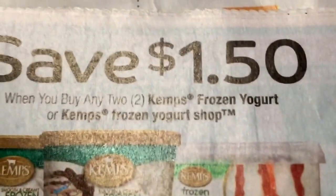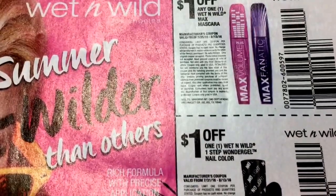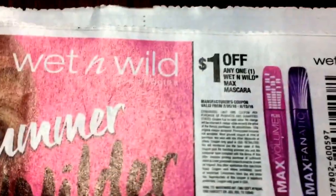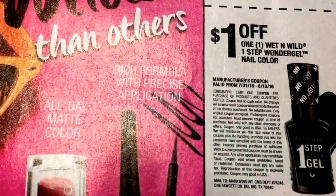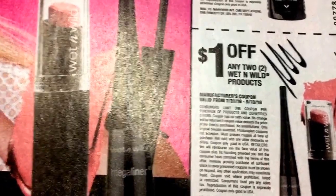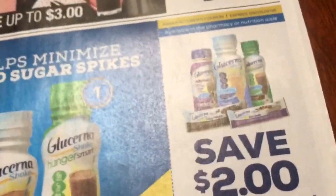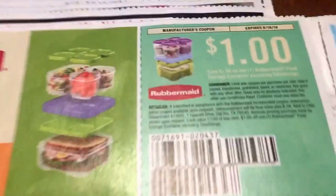I got so many great deals at Walgreens last year, probably around mid-September. Hopefully I can get their clearance because you have to get it super quick. I got little kids' swimming pools for like a dollar, sidewalk chalk for next to nothing, different pool things — super, super cheap. So it was really good. As soon as that stuff goes on clearance I will let you guys know.